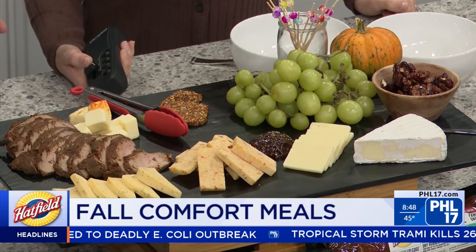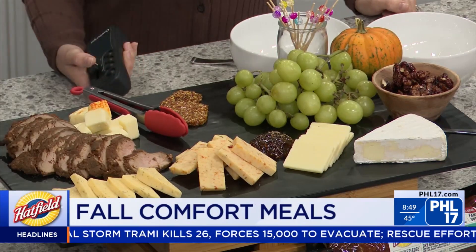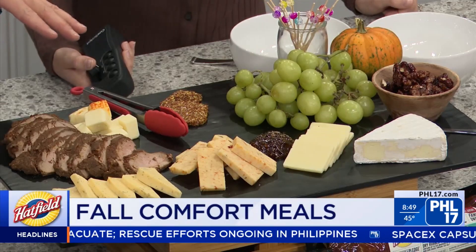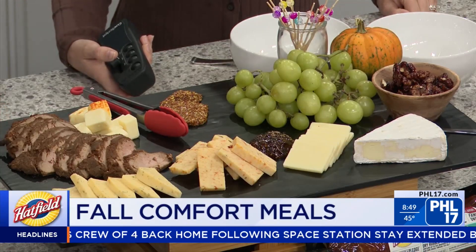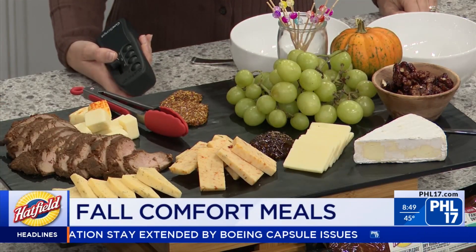On the charcuterie board you can have nachos and fun chips with it. Chef Jen added different cheeses to accompany it — a mild cheese and a habanero cheese for anyone who wants something spicy. That's the two-marinade setup, and she also loves the recipe essentials for their versatility.